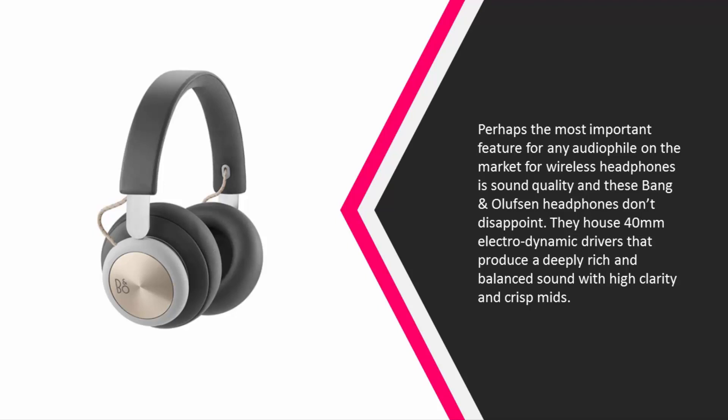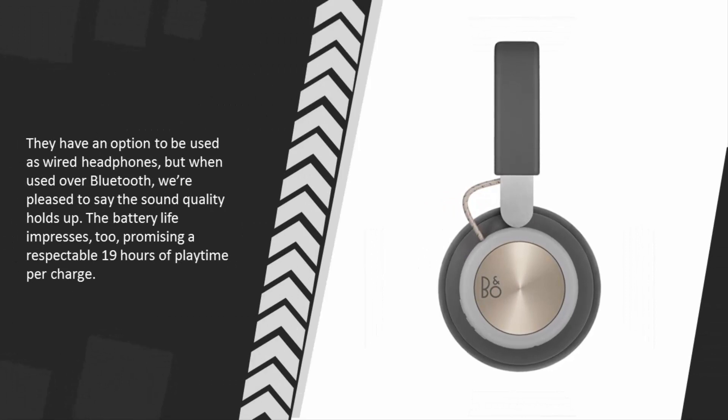They have an option to be used as wired headphones, but when used over Bluetooth, the sound quality holds up. The battery life impresses too, promising a respectable 19 hours of playtime per charge.